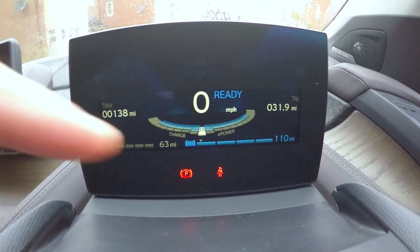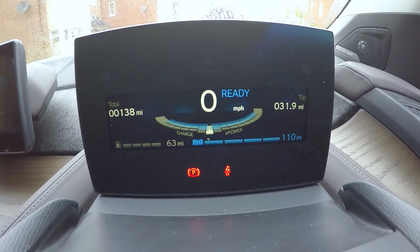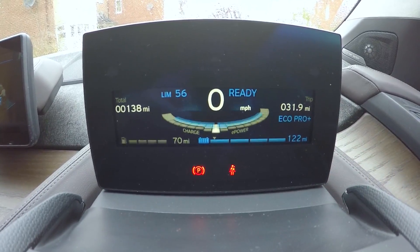At the moment it's showing 110 miles electric range and 63 miles on the range extender. Let's put it into eco pro mode — eco pro mode believes we'll get 122 miles. What I'm going to do is drive the car in eco pro mode and take a video at the end of every day to show the range achieved, so over four to five days we can find out the real-world range driving in the most light-footed manner possible.